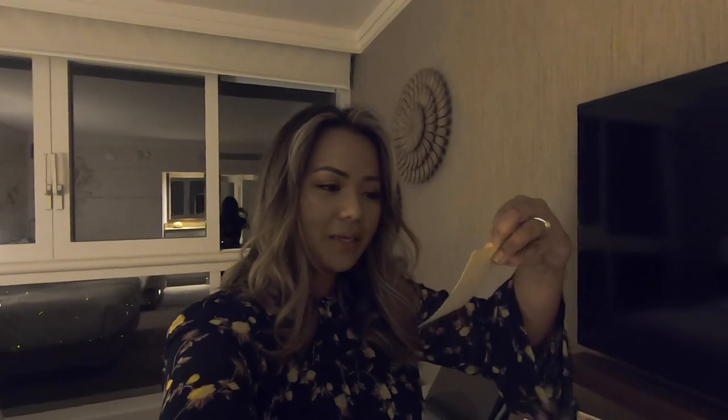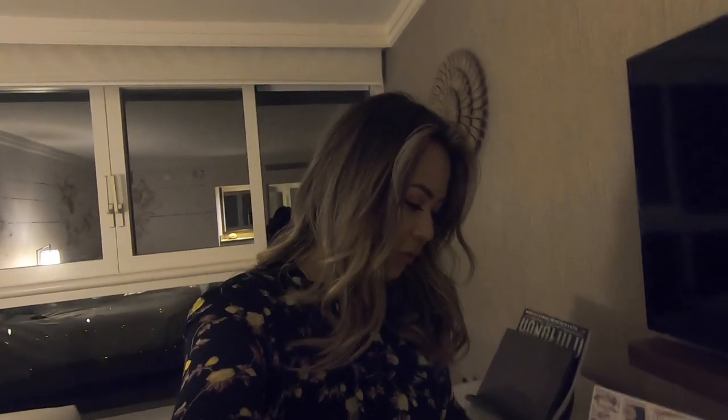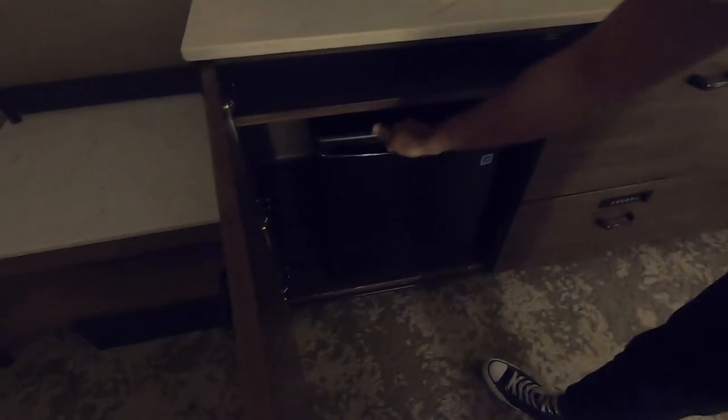I just came back to the room after dinner and I saw a little note. It says there's an amenity placed in the fridge for us, so we're going to check it out. Ooh, pineapples! Slices of pineapples. Yes, let's get some.